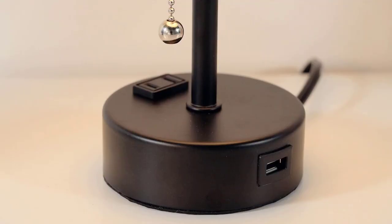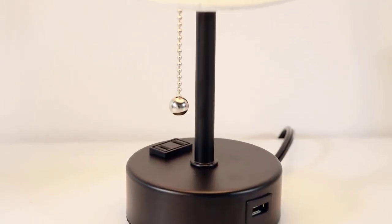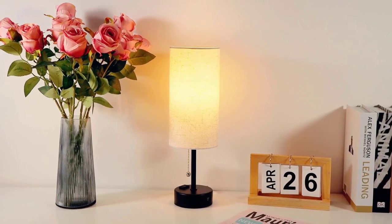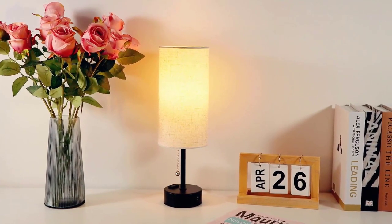With two USB ports and an AC outlet, this lamp doubles as a charging station, making it a functional addition to your bedside or desk. Its minimalist design, combining a wooden base and flaxen fabric shade, adds a touch of elegance to your space. The Conkson Small Bedside Table Lamp combines simplicity and versatility, providing customized illumination and practical charging capabilities.